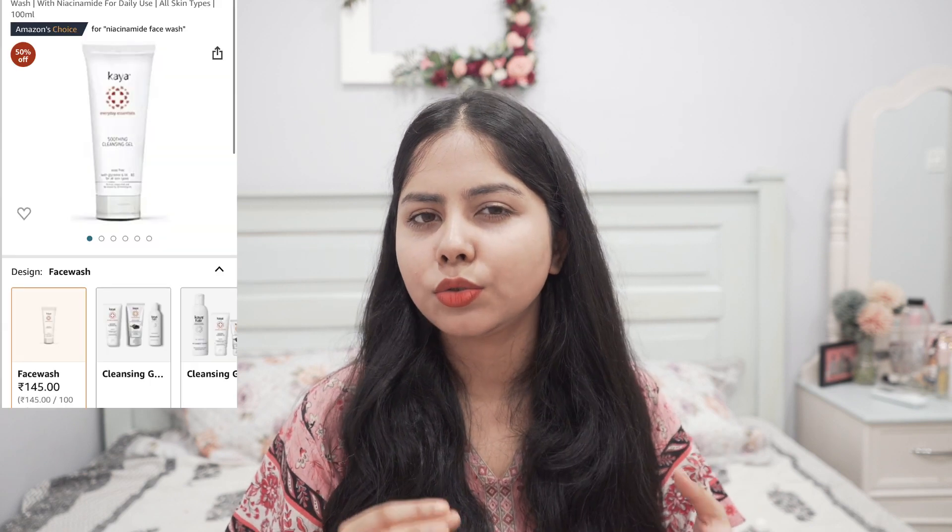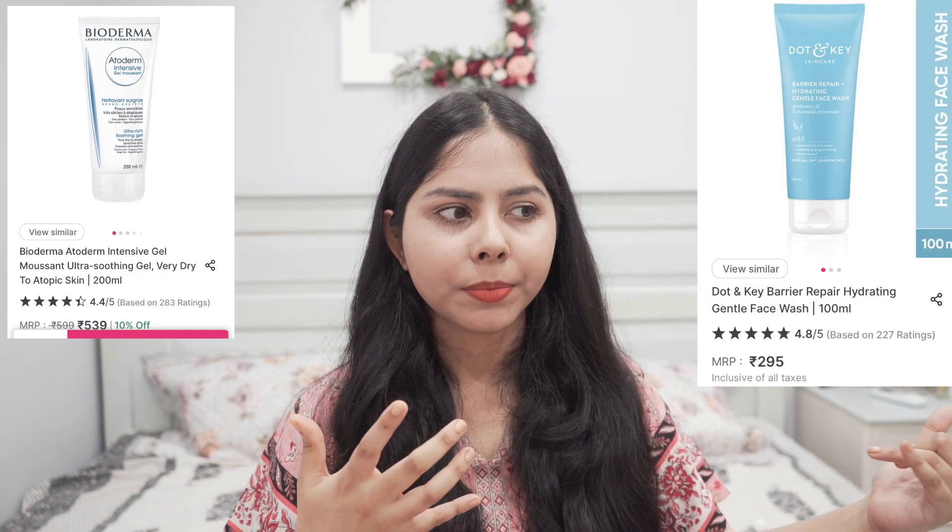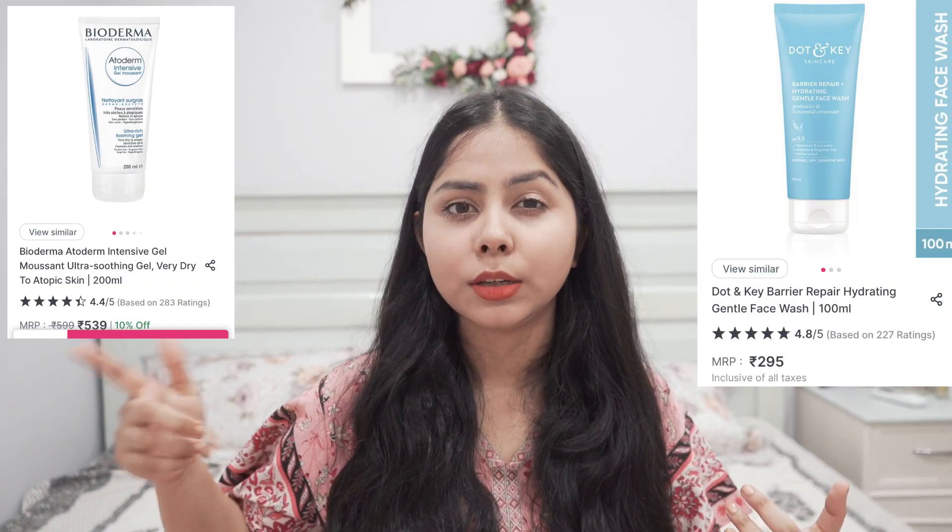For a general formulation without exfoliating beads, go for the Conscious Chemist Berry Cleanser. Kaya also has a soothing cleanser that becomes quite affordable with their discounts. Two other soothing, hydrating cleansers I found work similarly on my skin are Bioderma's Atoderm Cleanser and Dot & Key's new Ceramide Cleanser. These have a gel-like texture, work for all skin types, foam a bit but don't dry out the skin.